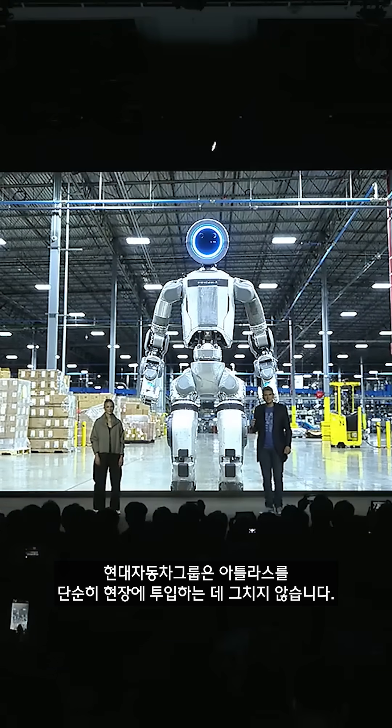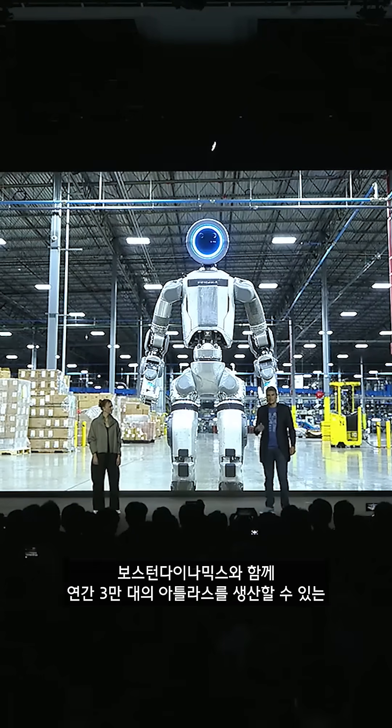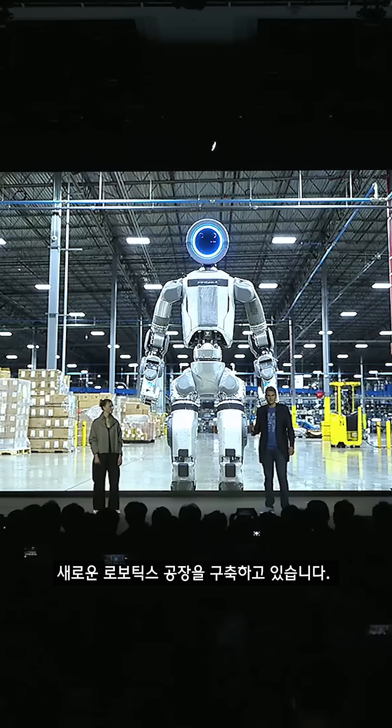Hyundai Motor Group isn't just deploying the Atlas robots either — they are going to build them. Together, we are building a new robotics factory capable of producing 30,000 Atlas robots a year.